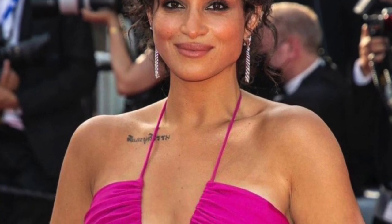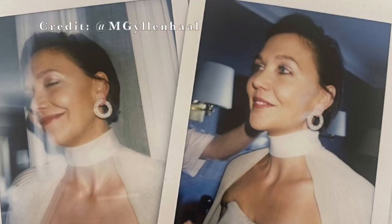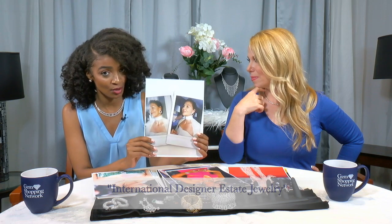Someone else who brought the edge to a beautiful look was singer Camila Jordana — how about those linear diamond dangles? Very simple, a little bit edgy, very her. And we see looks like that all the time here at Gem Shopping Network. Even the hoop earrings Maggie Gyllenhaal wore — beautiful diamond and sapphire hoops — look really similar to pieces found on our International Designer Estate Jewelry show.